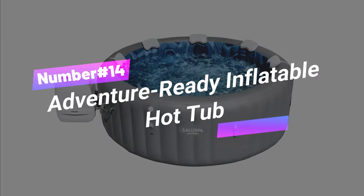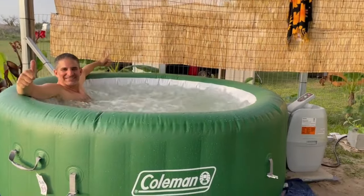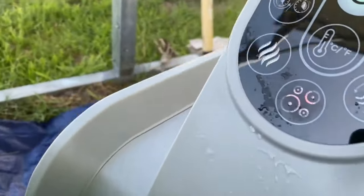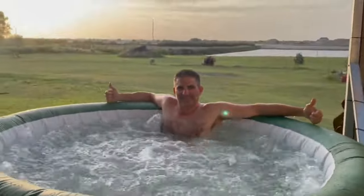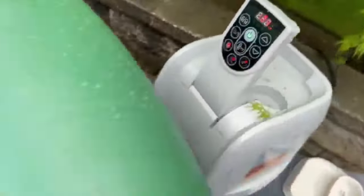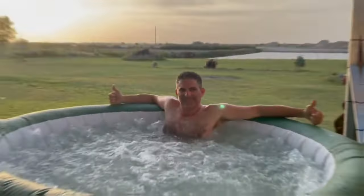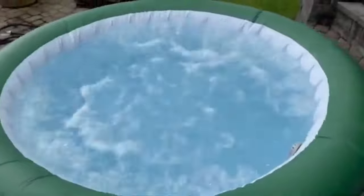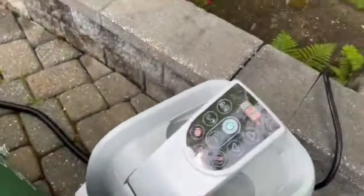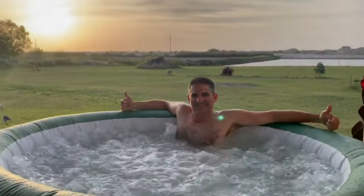Number 14: Adventure-Ready Inflatable Hot Tub. Unwind with the RelaxPro Spa, where serenity meets technology and stress melts away. This spa is your ticket to instant relaxation with a soothing massage system, rapid heating, and water filtration that leaves you feeling pampered. The R-Jet system with 110 jets creates a dreamy bubble massage. It's got freeze shield tech to keep things cozy even in colder weather, a built-in ChemConnect dispenser, and a power-saving timer for convenience and cleanliness. Durable DuraPlus materials and a comfy floor ensure stability and comfort.